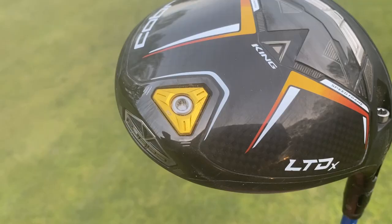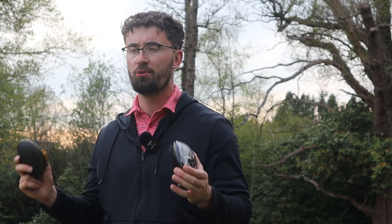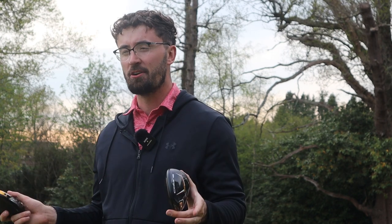The main difference when you're looking at these two heads is that the LTDX does have some removable weighting, whereas the Callaway does not at all. If they're both going for ball speed consistency and forgiveness with massive speeds, is there going to be much difference?